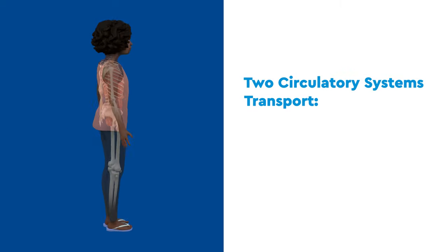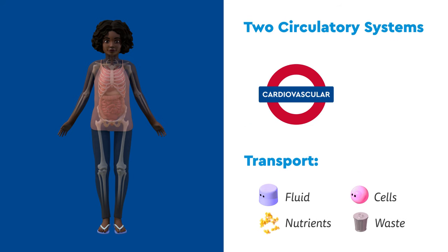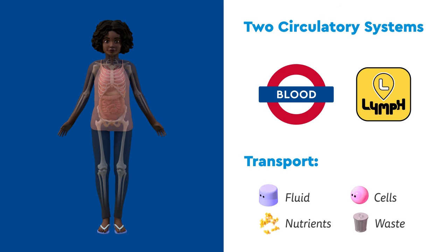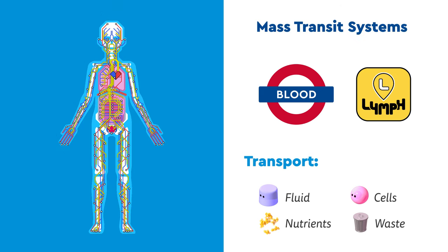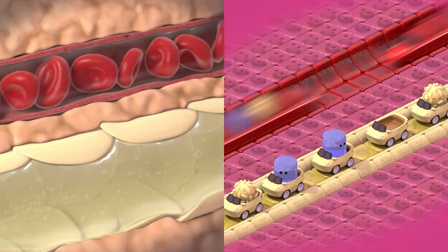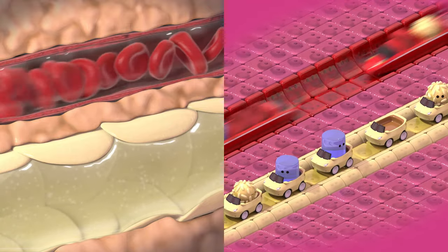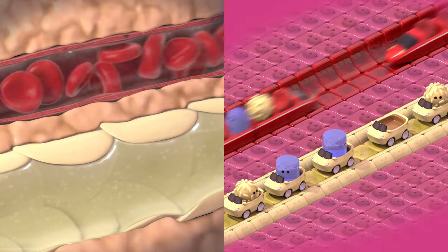Our bodies have two main circulatory systems for transporting fluid, cells, nutrients, and waste: the cardiovascular, or blood system, and the lymphatic system. They are like two mass transit systems, with passengers, routes, and destinations. Both are made up of vessels — the train tracks and roadways — and passengers: the cells, molecules, and fluid. These systems transport passengers from all over the body.